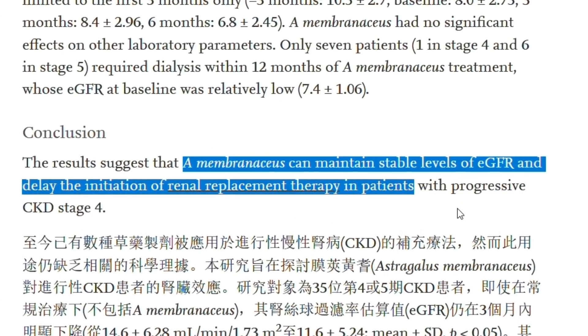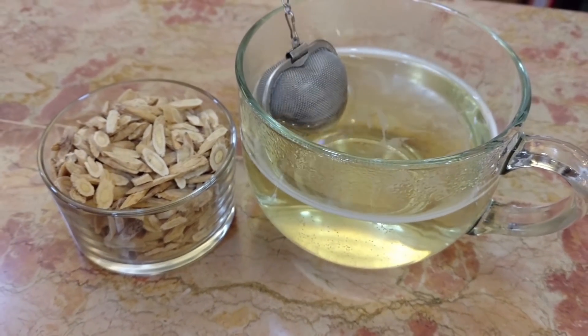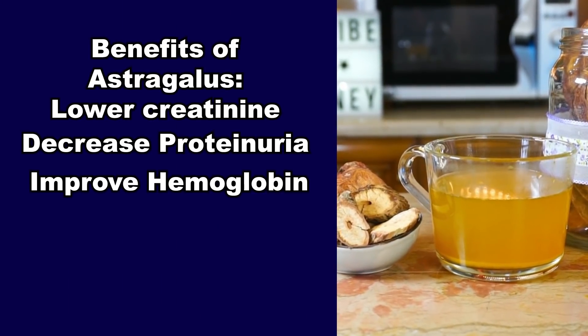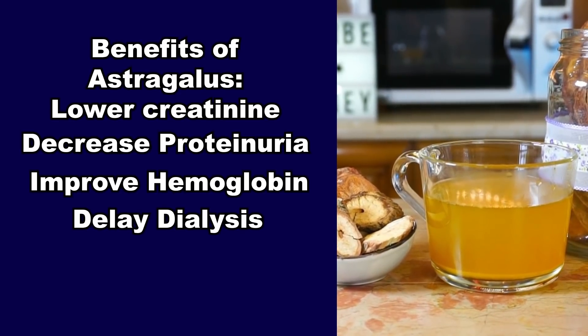And that's not all — astragalus has a proven track record when it comes to fighting proteinuria, one of the most important markers of kidney damage, and it restores kidney function in all the stages of kidney disease. If you want to know everything about astragalus, this video up here is for you. And this is all for today — thank you for watching!